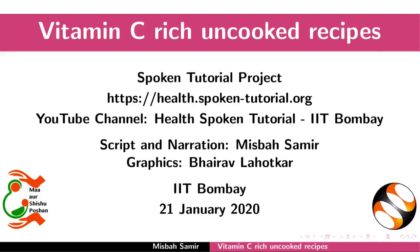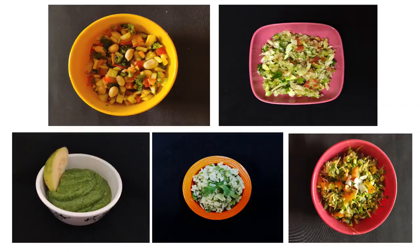Welcome to the Spoken Tutorial on Vitamin C Rich Uncooked Recipes. This tutorial is about the preparation of some Vitamin C rich recipes.